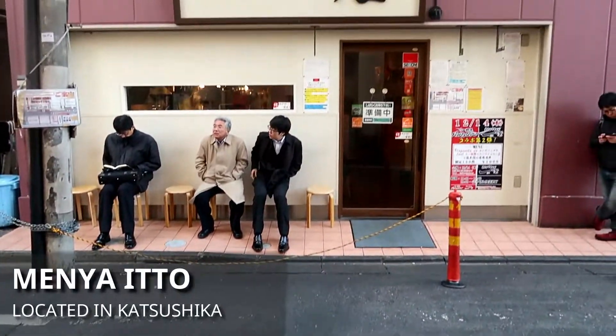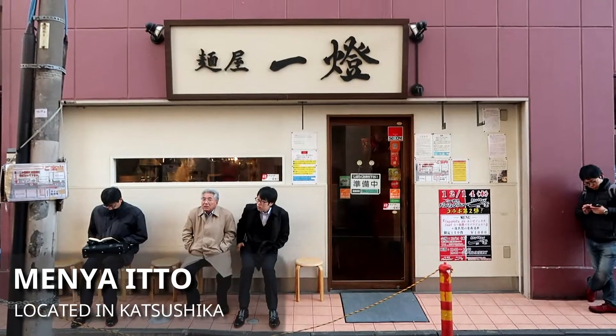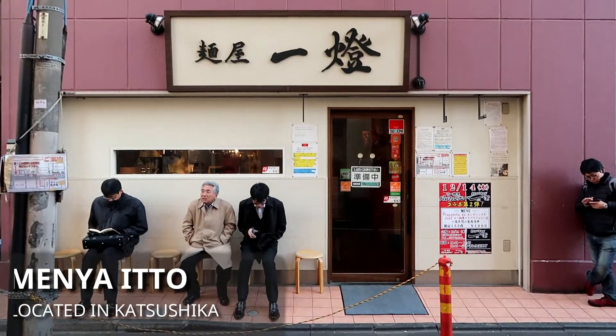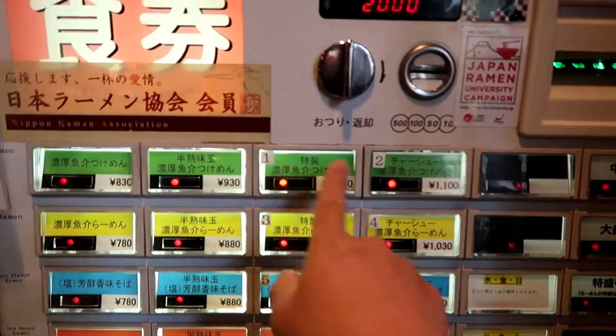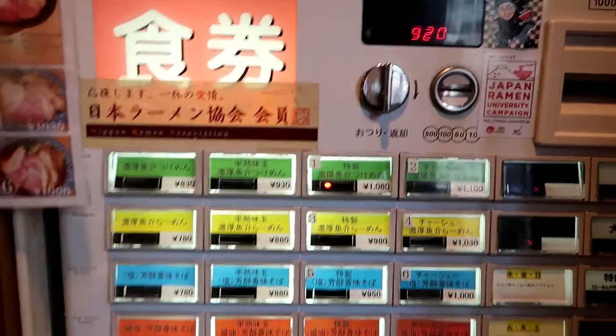We just arrived at Menya Ito, and luckily there's not too many people here. The first thing we're going to do is wait in line, and eventually it'll be our turn to go in and place an order. Once you're inside, you're going to notice a vending machine on the right. On the left of the vending machine, there's a sign in English and Japanese that tells you all their best sellers. The chicken Tsukemen is their number one best seller, and it's also marked on the vending machine.